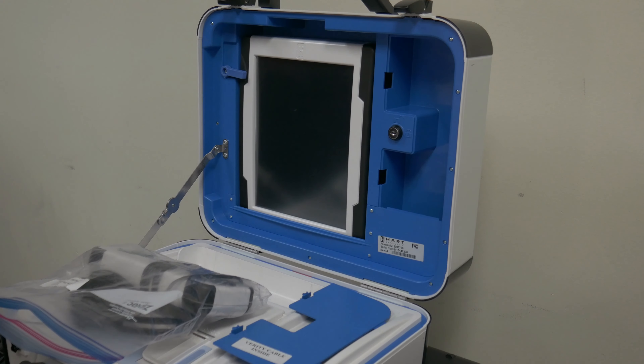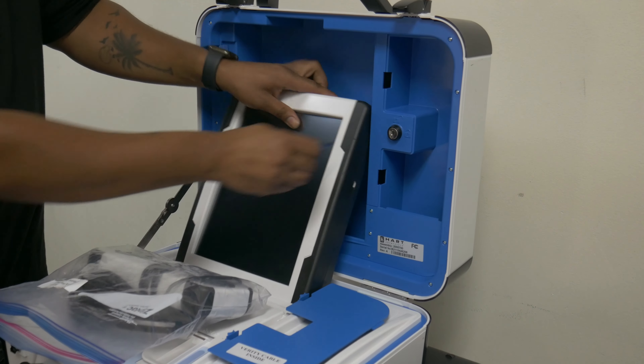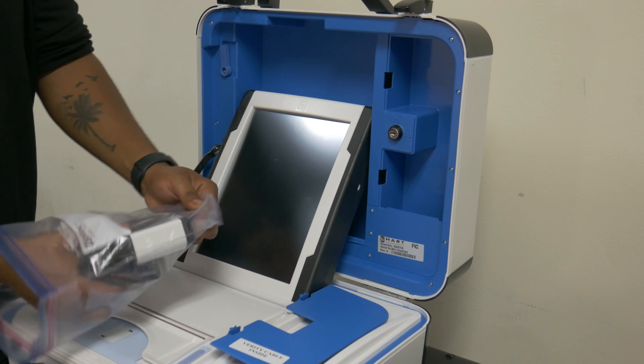Open the lid to the duo. Release the tablet and set it into its dock. Connect the provided ATI module to the accessible duo at the front of the line. This is the duo.